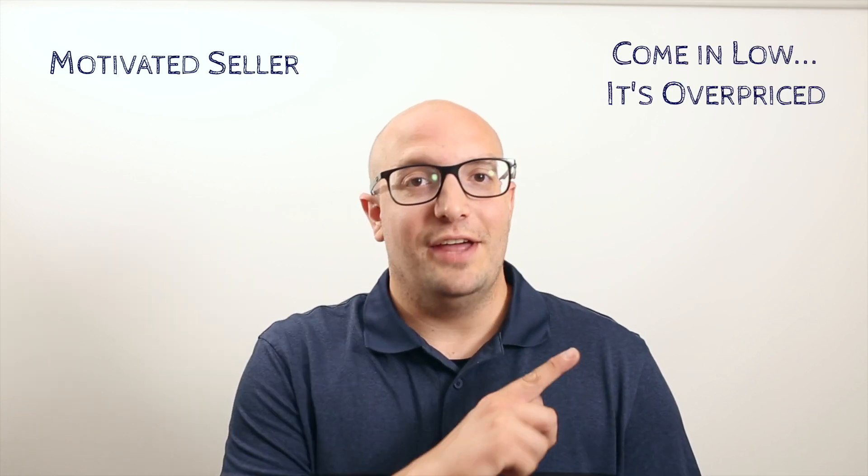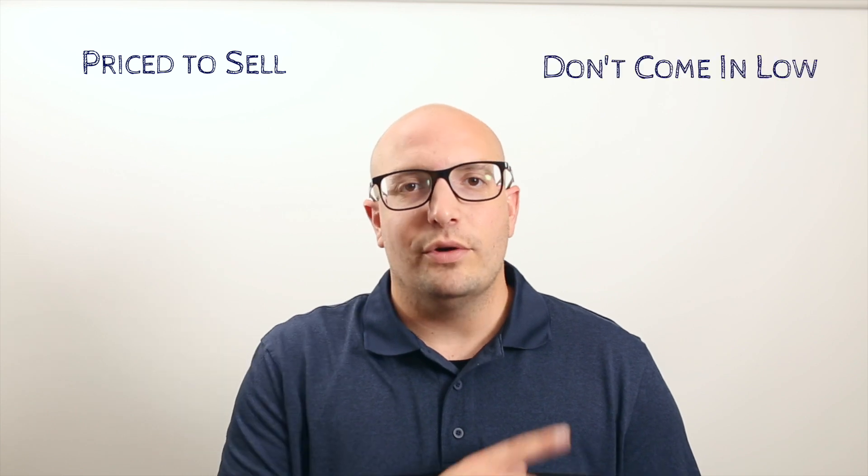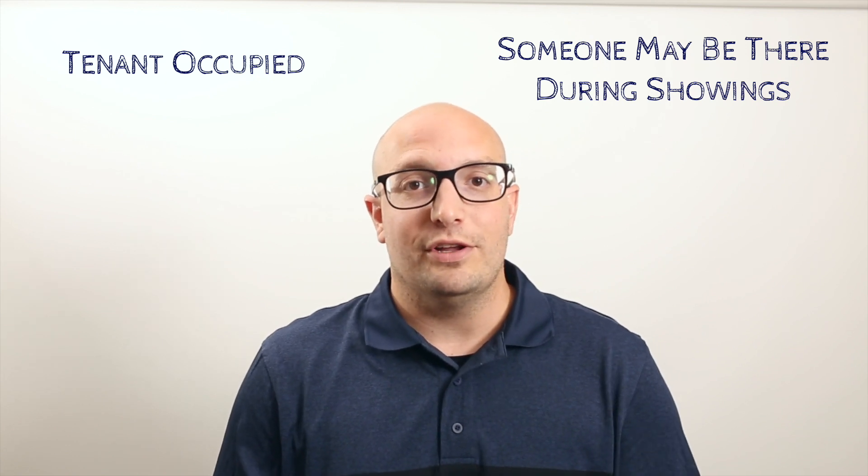Motivated seller — the agent told them they were overpricing the home, and they need you to bring a lower offer to prove it. Hurry quick, this is priced to sell — don't try and lowball me. Tenant occupied — there's probably going to be someone sitting on the couch in their underwear, and it's probably going to be messy when you go to look at this home.